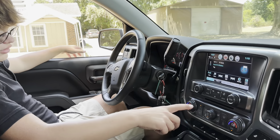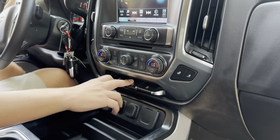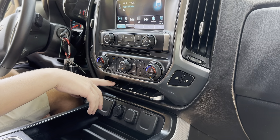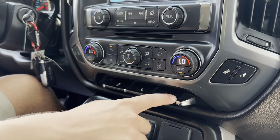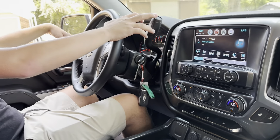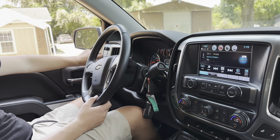Right here you can go ahead and see all of your HVAC controls. Your switch is right here for your fog lamps and your hill descent control. Because of the Z71, you get that. You also have traction control right here as well. Your four-wheel drive switch is going to be over here — in order to use it, go into neutral, and then you can go between all the different options.